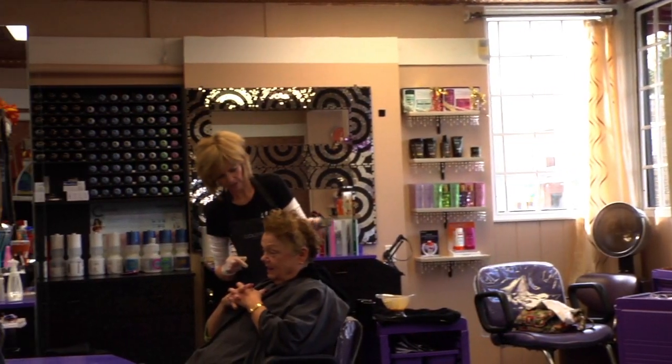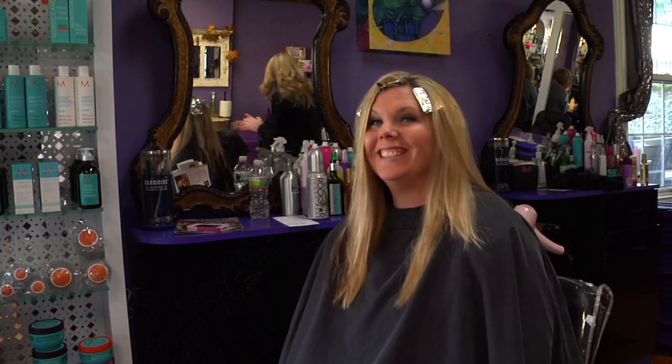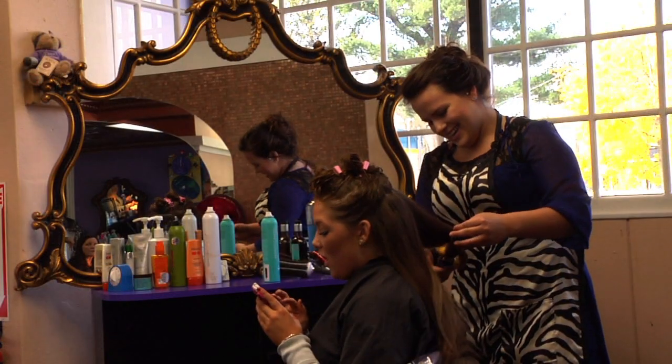And what makes MacMed stand out from other spots in the area? There is a lot of laughter in here. We're a family-run business. We really care about the people that come in.